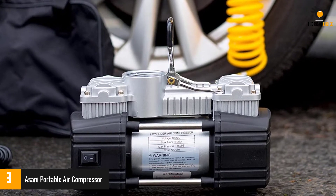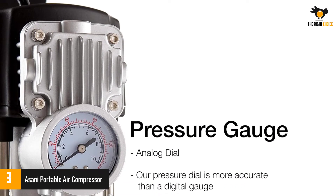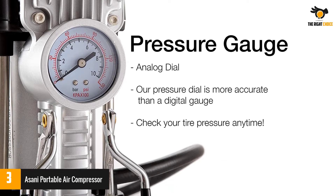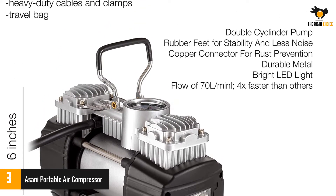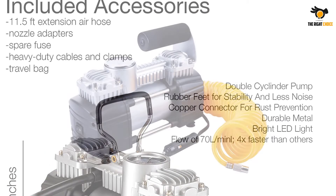The copper connectors never rust, and rubber feet are provided for extra stability. Unlike regular air compressor tire inflators that take ages, this one gets the job done in two minutes or less. This 12-volt portable air compressor maxes out at 150 PSI and produces a flow of 70 liters per minute — four times faster than others.